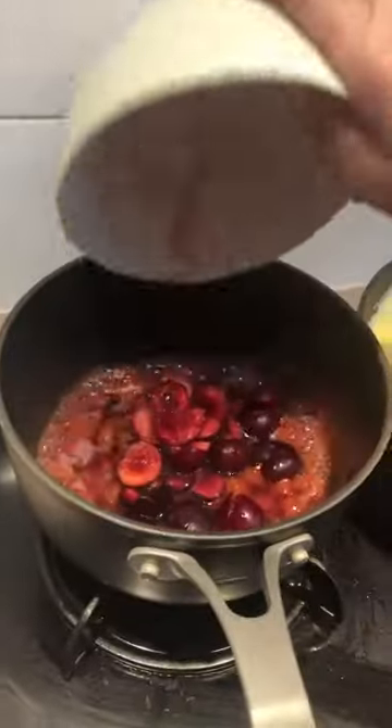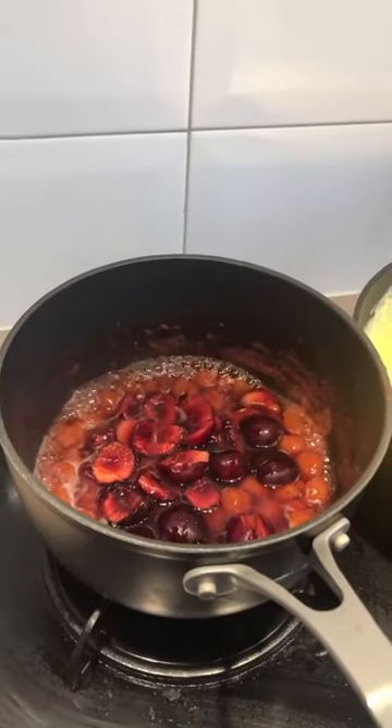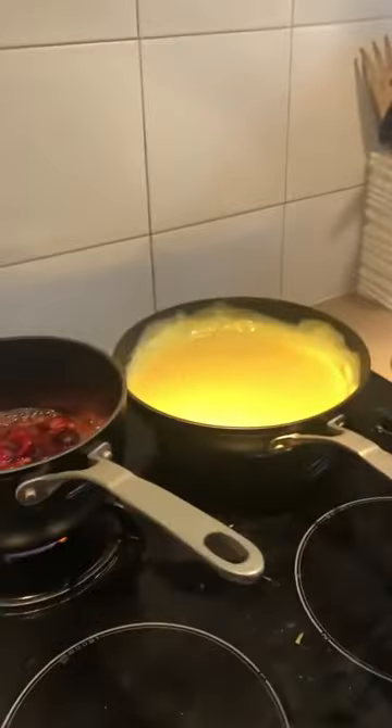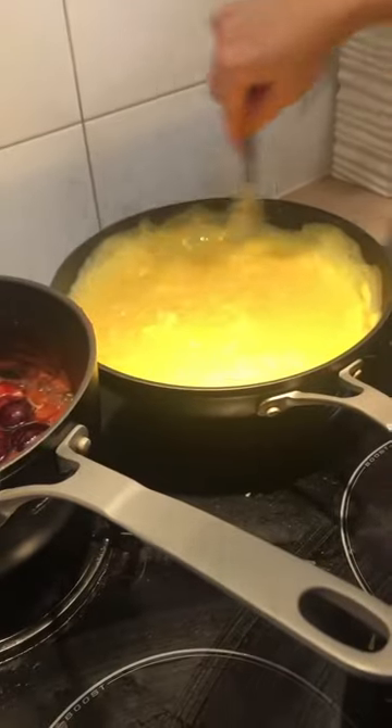I put the fresh fruits in. I just take a dish for the omelette. Let's continue to cook the egg — you can see they are very creamy.